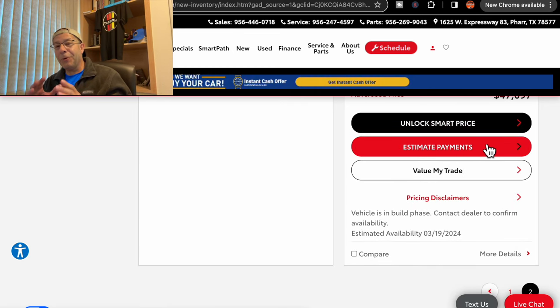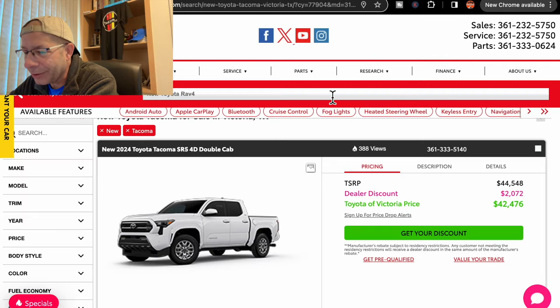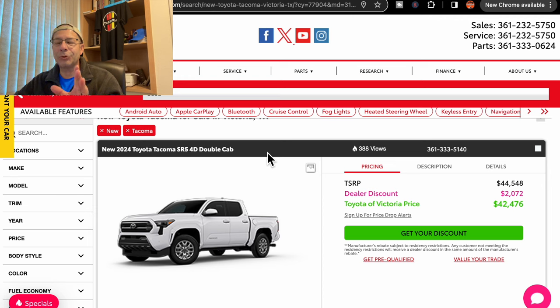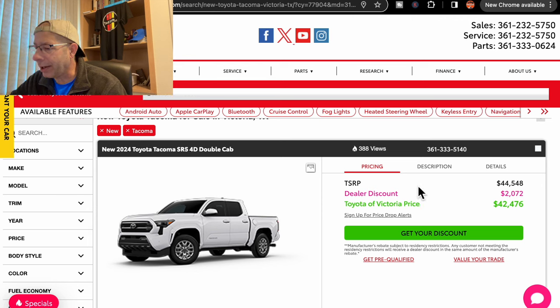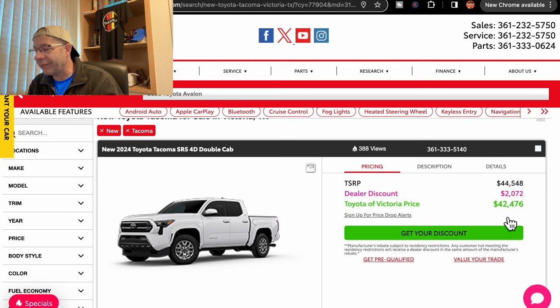So it would appear we do have a lot of trucks coming in in March. We have a couple that are already past due, and then some into April. What I found surprising — let's check out this other dealer. I'm only going to look at one truck here. This is an SR5 double cab, and they are actually discounting it. The suggested retail price was $44,548, with a dealer discount of $2,072, bringing the price down to $42,476.